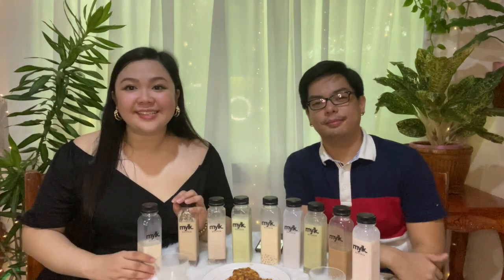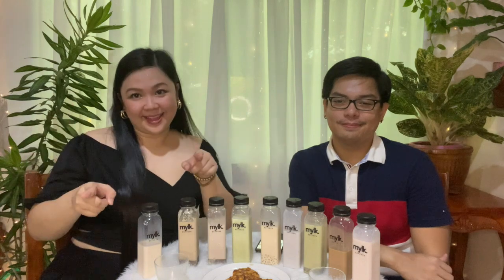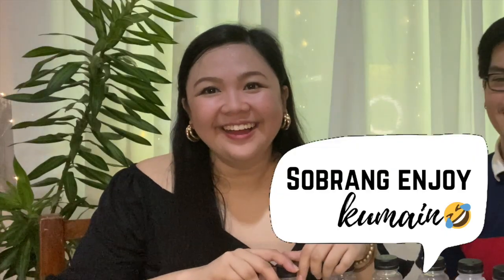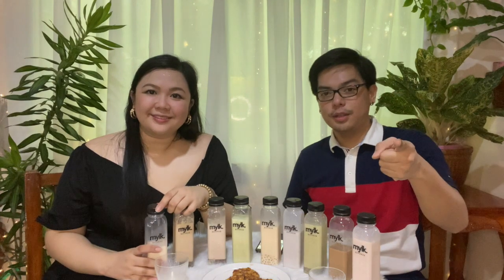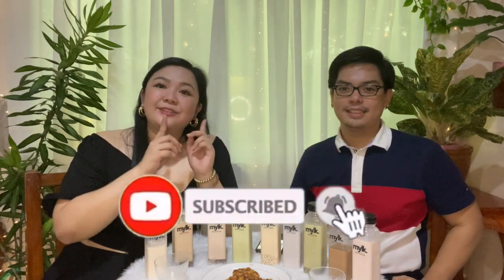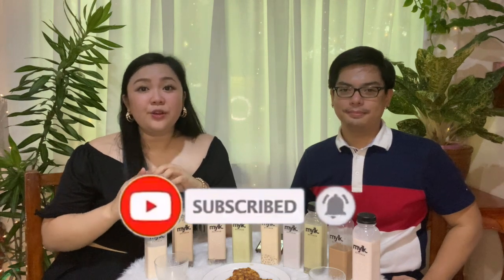So that was our first taste test! I hope you guys enjoyed. If you have any more product recommendations, please comment down below and we'll try to taste them for you. Did you enjoy the taste test? Sobra! I'd love to do this forever — just taste testing for you guys. Please like this video, subscribe to the channel, and hit the notification bell so you'll be updated every time a new video is posted. Thank you for watching!